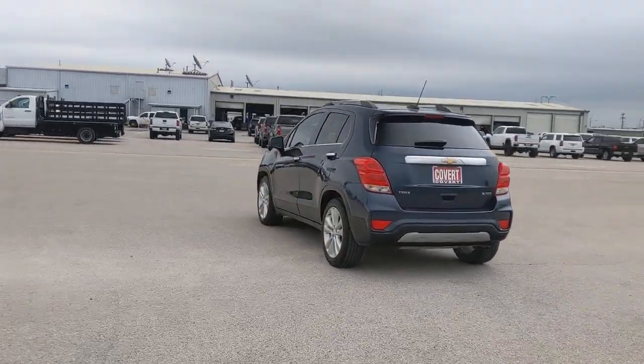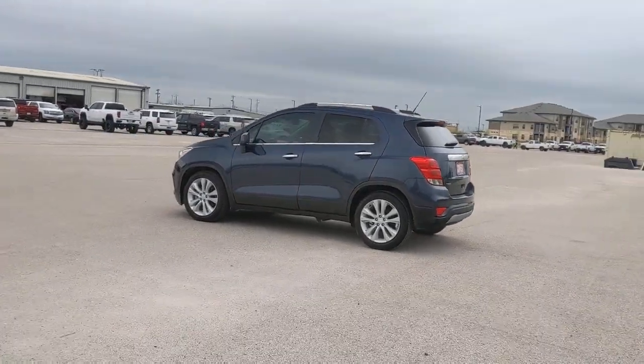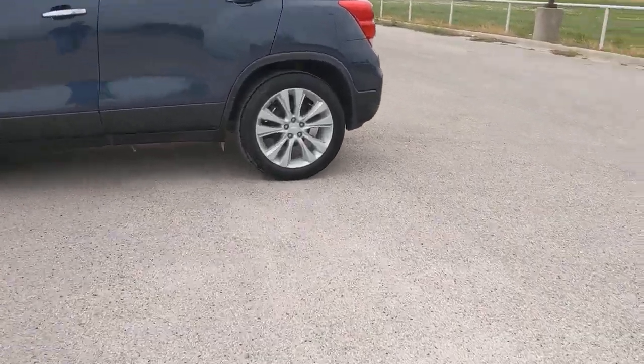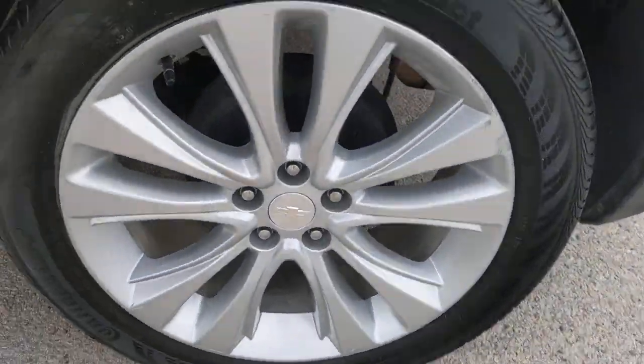These are just some of the great options this vehicle comes with: sun/moonroof, keyless entry, remote engine start, satellite radio, heated mirrors, fog lamps, keyless start, premium sound system, backup camera, and heated front seats.